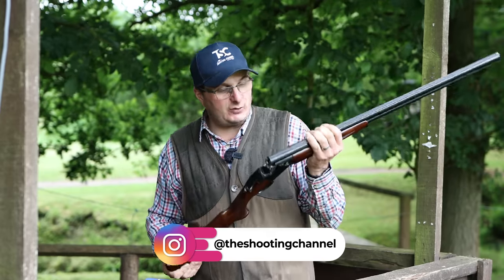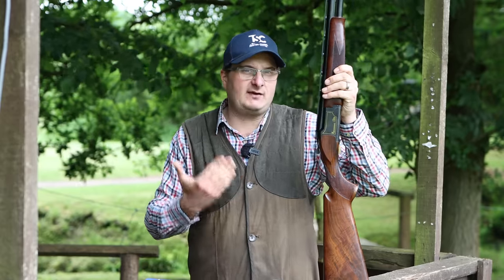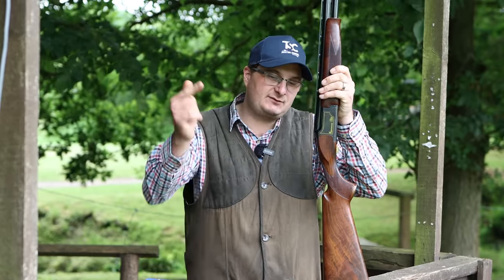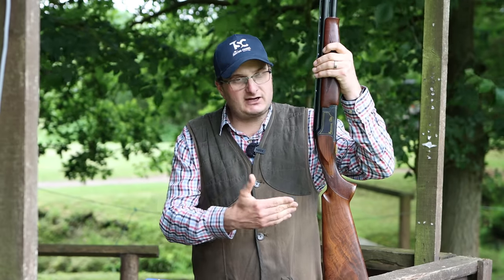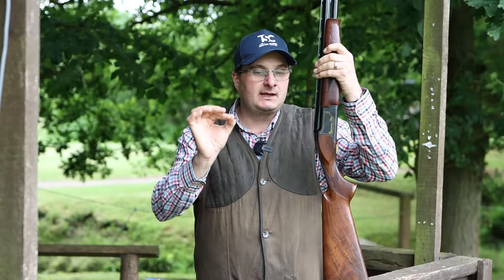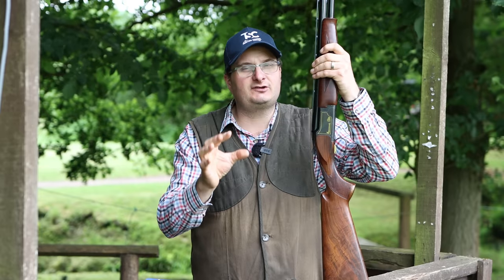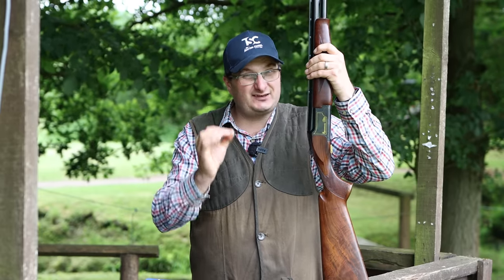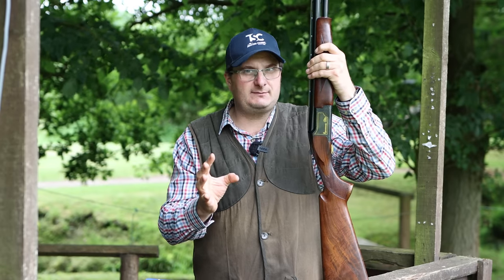We managed to get hold of one of these and I put it on Facebook and Instagram, and the interest in this gun has been incredible — everyone said 'I've had one of these when I was a young lad.' At Oxford Gun Company we used to have one of these as a demo gun, and it is the only gun we never serviced. It fired in excess of seven million cartridges and it never went wrong, never missed a beat.